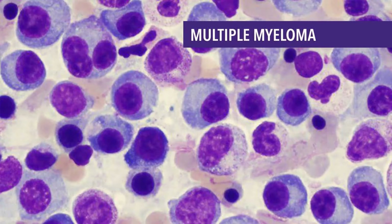These other plasma cell disorders include: Monoclonal Gammopathy of Uncertain Significance (MGUS), Smoldering Multiple Myeloma, Solitary Plasmacytoma, and Light-chain Amyloidosis.